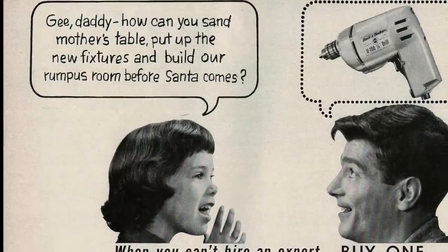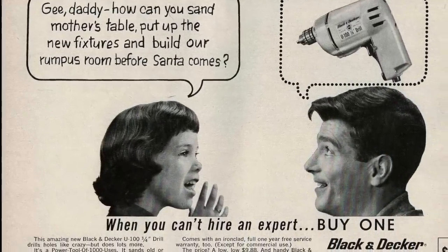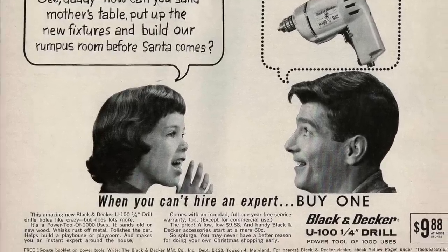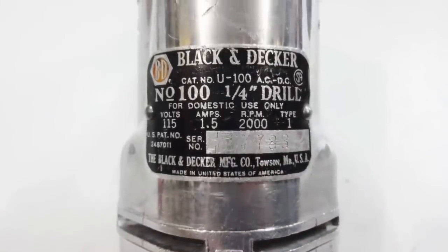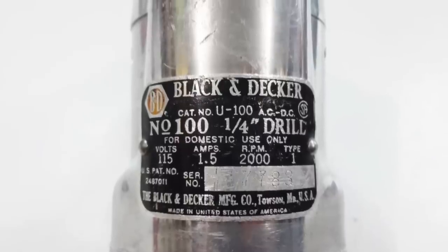Dubbed the power tool with a thousand uses, Black & Decker's U-100 drill outsold other drills in the 1960s. As the home improvement craze took off, so did this handheld tool, which made hanging shelves, fixing the back door, and putting together flat-packed furniture much quicker.